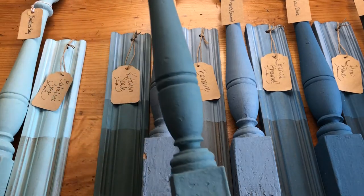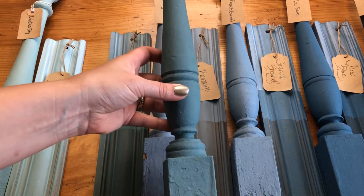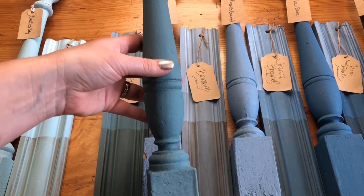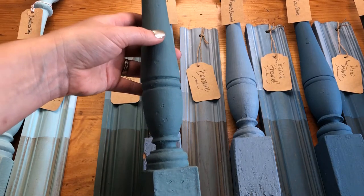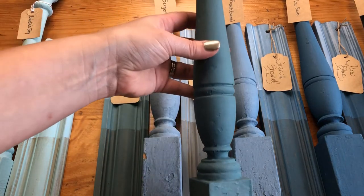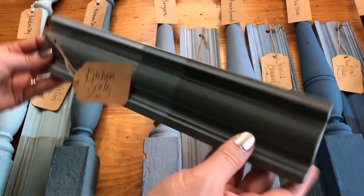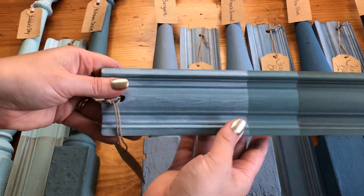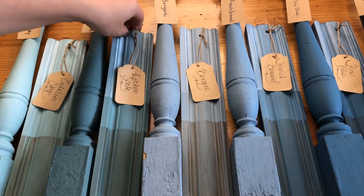Next we have Kitchen Scale. This color can kind of go under either the blue family or the green family, but for my eye I pick it more towards the blues. Kitchen Scale was actually named after an antique kitchen scale that Marion — Miss Mustard Seed herself — once owned in her kitchen. This color is absolutely beautiful; it's one of my favorites. Here it is with the antiquing wax, again with the clear wax, and then also with the white wax. This color too goes great with a lot of the shades of white in the line.